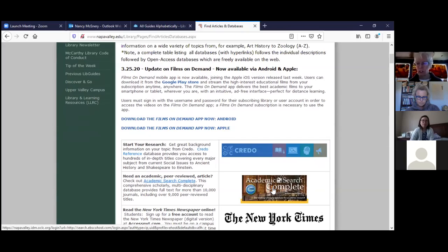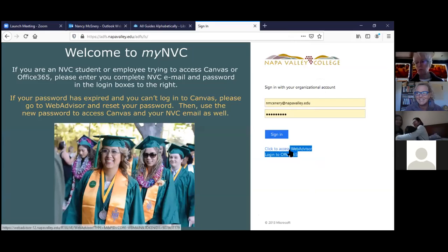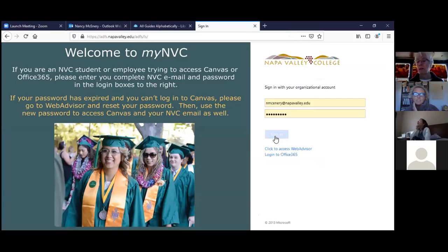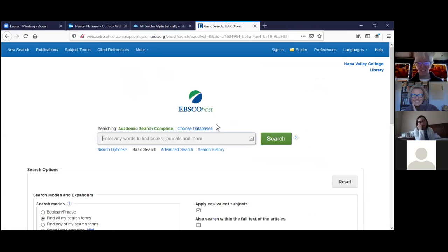I really like Academic Search Complete — it's one of the best databases in terms of subject coverage. Click on the logo or the link, and it will bring up the authentication page where you put in your Web Advisor username and password. One thing to note: if you're logged into Canvas at the same time, it'll often give you an error message, so log out of Canvas first.